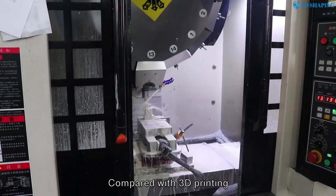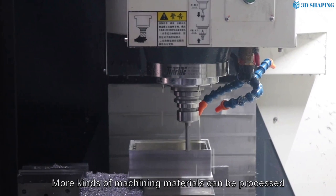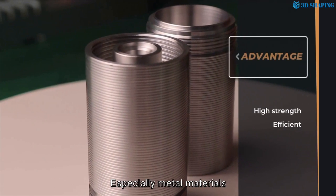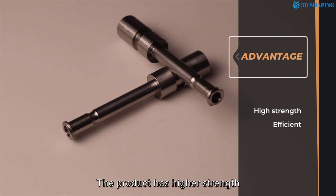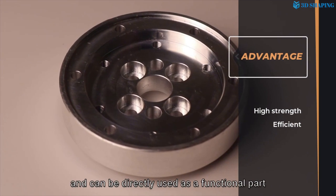Compared with 3D printing, more kinds of machining materials can be processed, especially metal materials. The product has higher precision, and it can be directly used as a functional part.